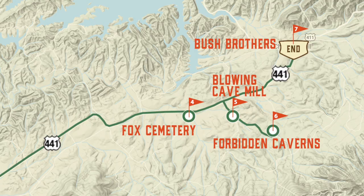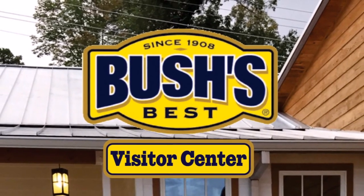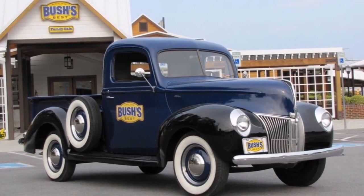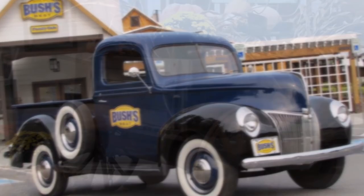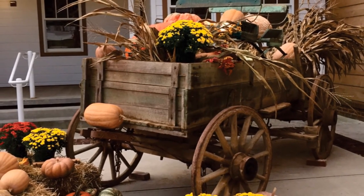If you're not ready to return to Sevierville just yet, turn right when you get back to Newport Highway, Highway 411, and travel only two miles to Chestnut Hill, where you can visit Bush Brothers Visitor Center. Located in a restored family-owned country store that sits adjacent to the company's manufacturing plant, the Visitor Center offers an interpretive museum and gift shop, as well as a quaint cafe — a perfect place for an unforgettable, one-of-a-kind dining experience.